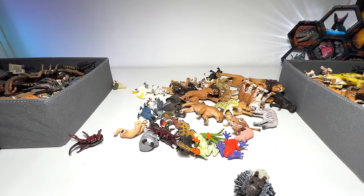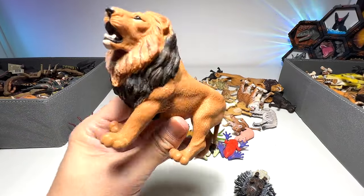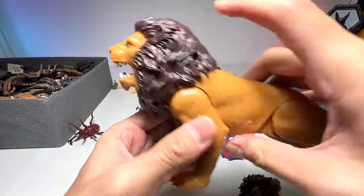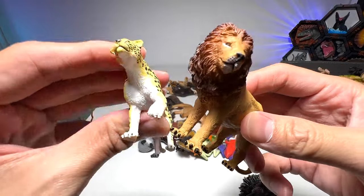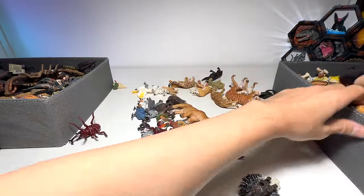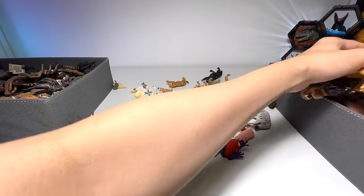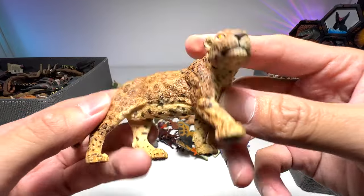Chimpanzee. A gibbon. A majestic-looking lion — the face looks a little bit cartoonish, but still a great figure. A lion — this one is the same as the tiger I've shown you guys. These two are from Papo — a lion and a leopard. Black panther.